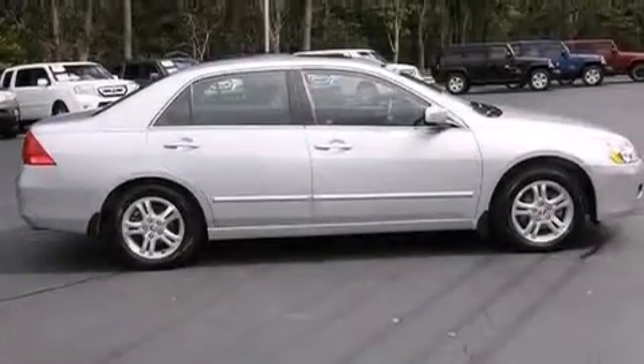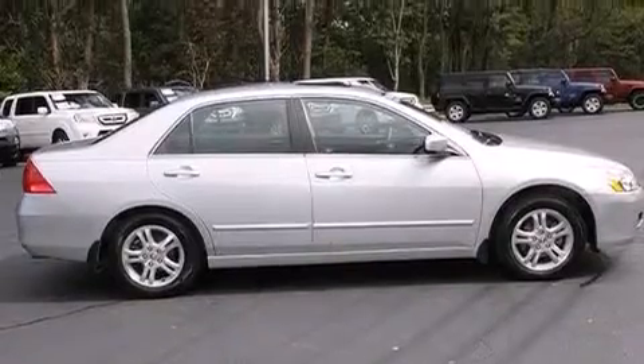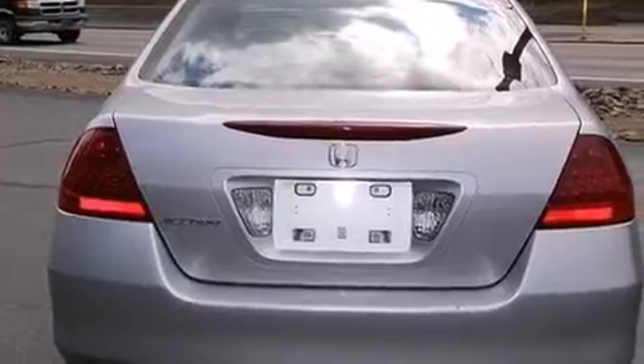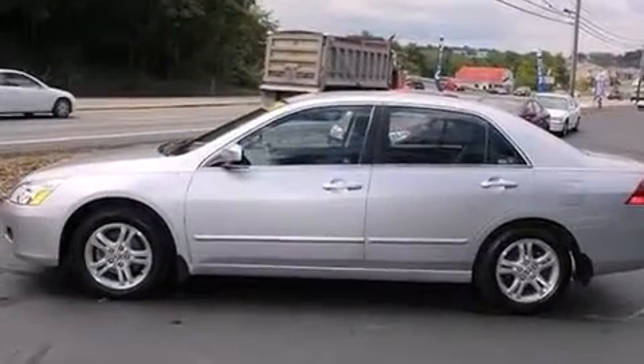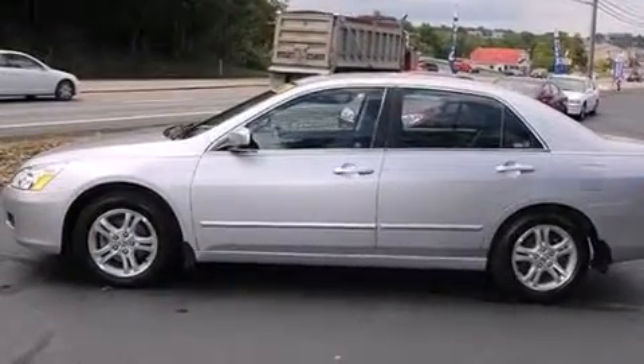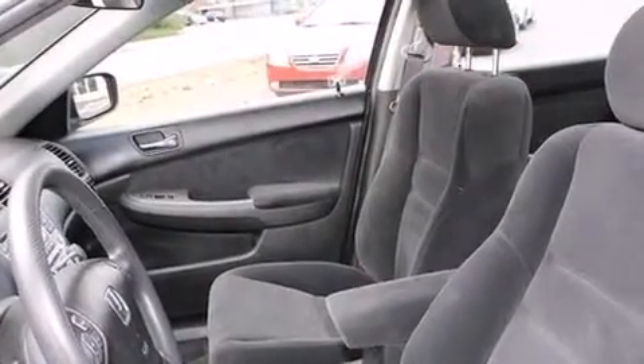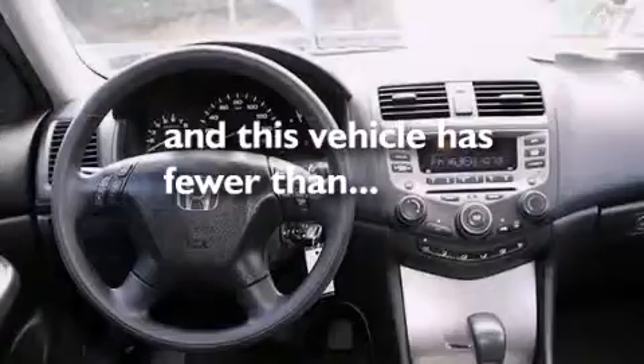Features include a sunroof, aluminum wheels, cruise control, a CD player, an illuminated driver's side vanity mirror, rear curtain airbags, rear seat childproof door locks, air conditioning, a pass-through rear seat, and this vehicle has less than 51,000 miles.